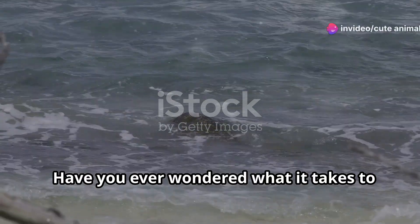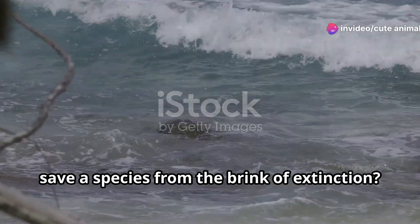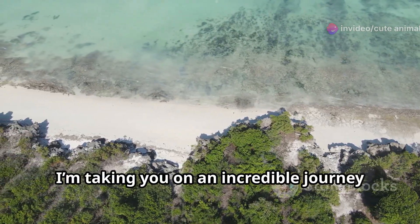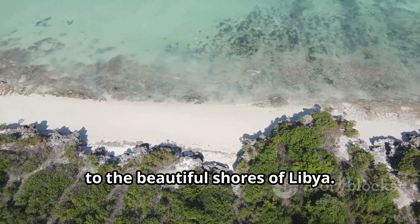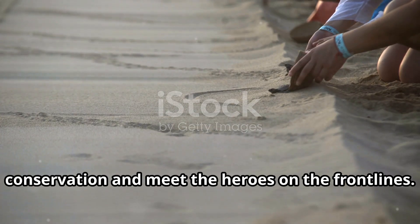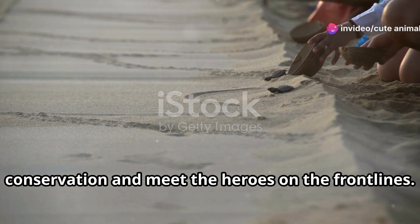Hey there, nature lovers! Have you ever wondered what it takes to save a species from the brink of extinction? Today I'm taking you on an incredible journey to the beautiful shores of Libya. Let's dive into the world of sea turtle conservation and meet the heroes on the front lines.